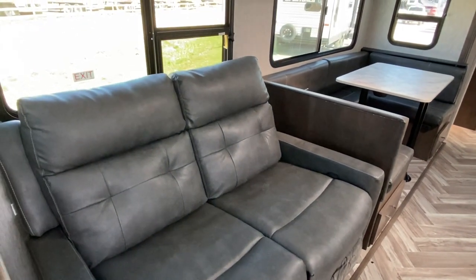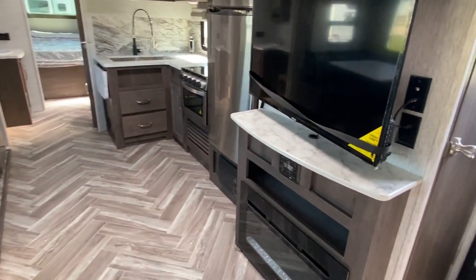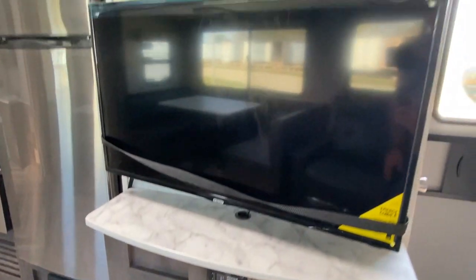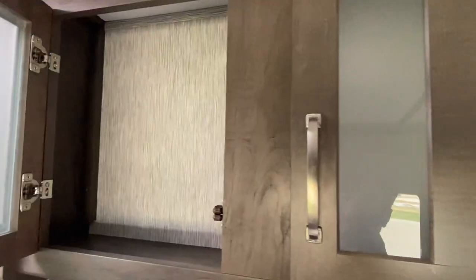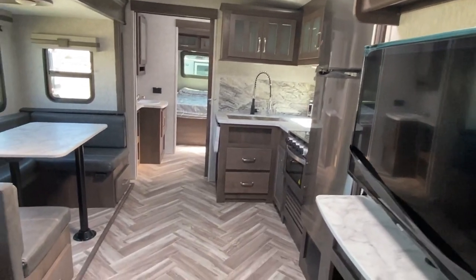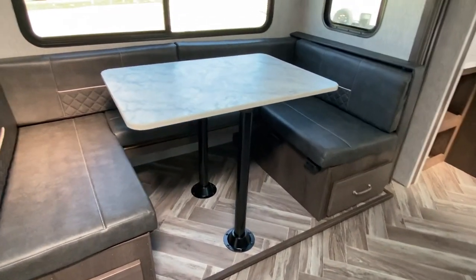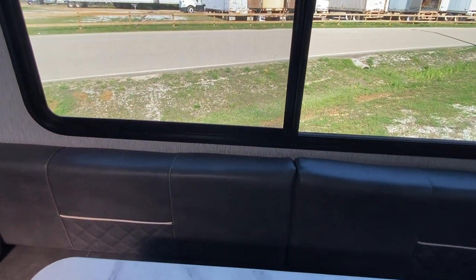Very good looking sofa couch. Straight across is your flat screen TV, you've got an electric heater right here, all your controls for your audio, and then cabinets for storage. There are drawers beneath. Notice that this is a U-shaped sofa, so this is seating also.